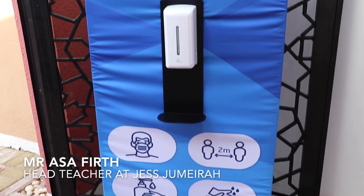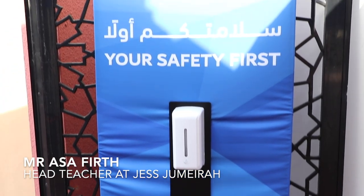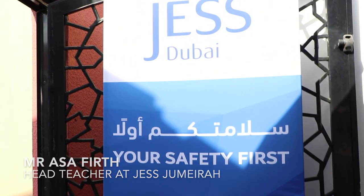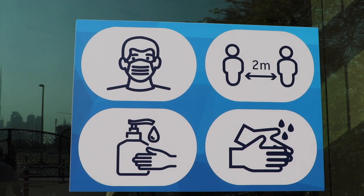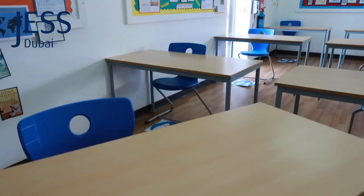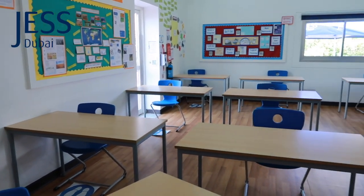At Jumeirah we've introduced a number of safety measures, protocols and procedures including hand sanitizing stations on entry, thermal imaging cameras taking core temperatures, health and safety signage around the school keeping everybody safe, and a number of social distancing measures all around the school.